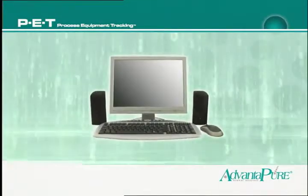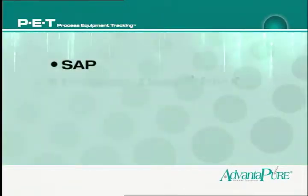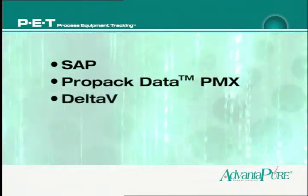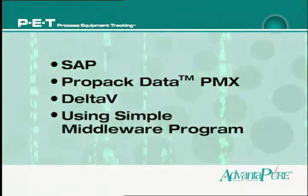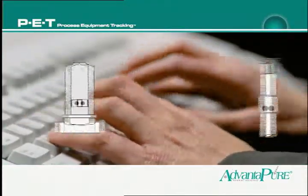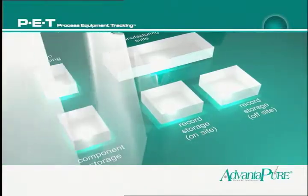PET data can easily be accessed by a wide range of manufacturing software — SAP, ProPAC, Delta V, and more — either by a built-in link or a simple middleware program. Information on every component can be at your fingertips, from anywhere within the facility.